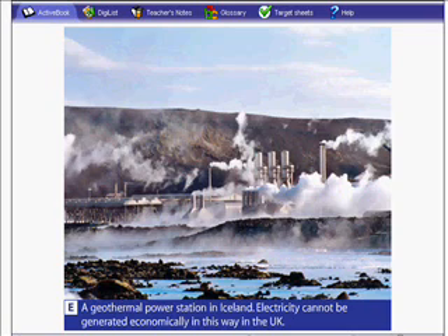Advantages of geothermal power stations are that they are renewable and that they don't produce carbon dioxide, which could cause global warming, or sulphur dioxide, which could cause acid rain.